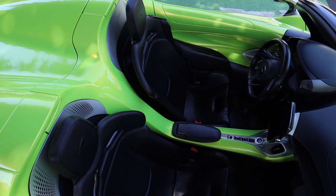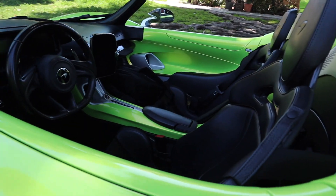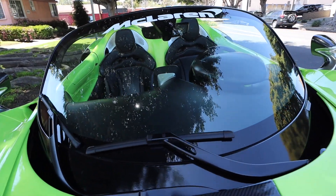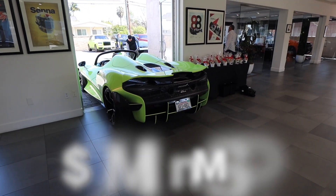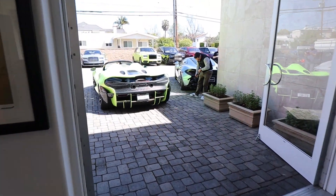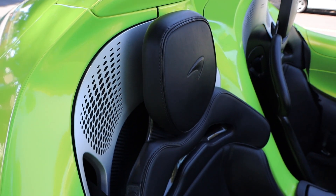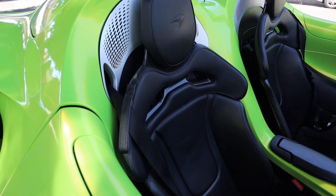Lightweighting efforts are seen throughout the Elva, including carbon fiber seats, titanium brake calipers, and of course no side windows. U.S. cars include a windshield because some states require them. But the Elva's $1.7 million starting price does not include an audio system — you have to pay extra for that. If you do, the audio system includes marine-grade speakers to endure the Elva's open-top-only driving mode.